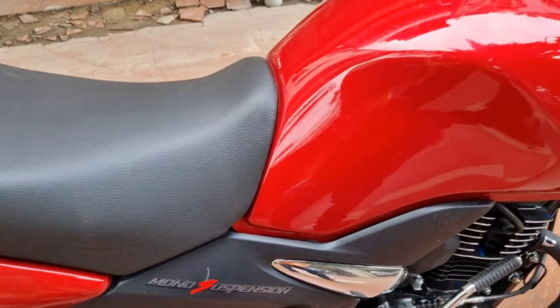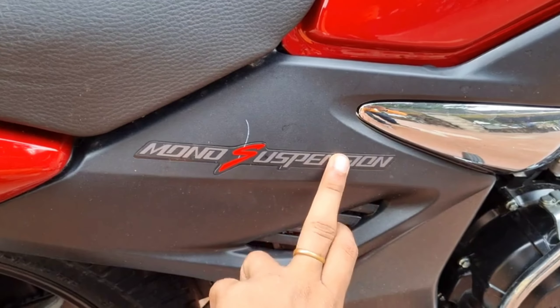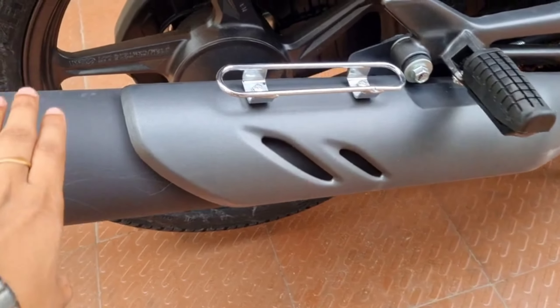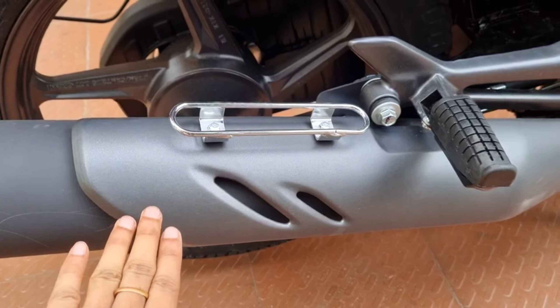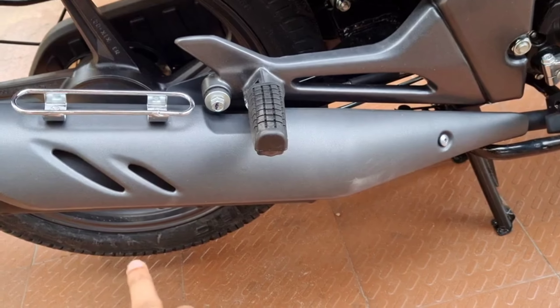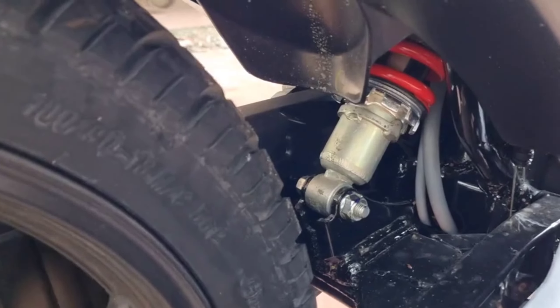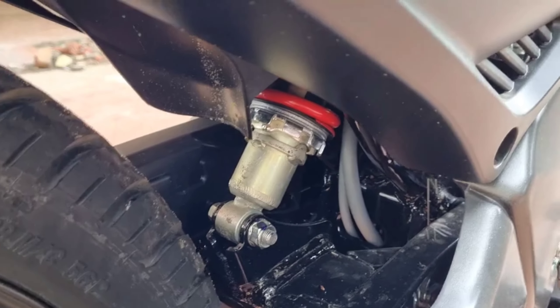Looking at the rear view — you can see the monosuspension stickering, pillion foot peg, and the engine heat protector. Metal muffler provided by the company. Rear mono-shock suspension.